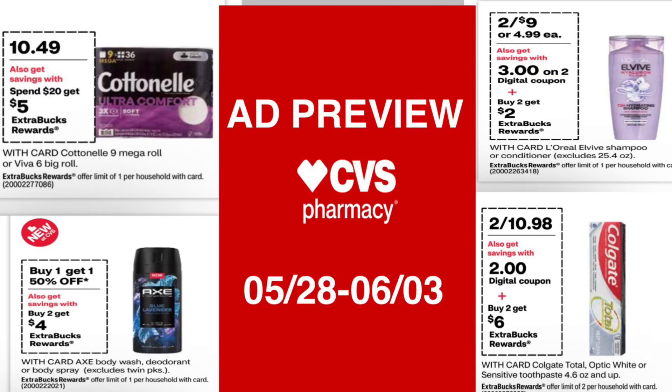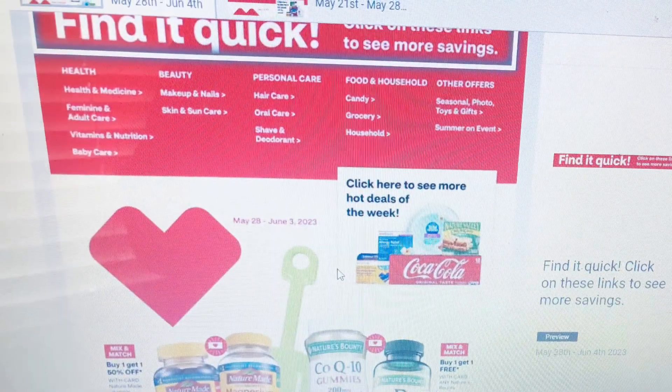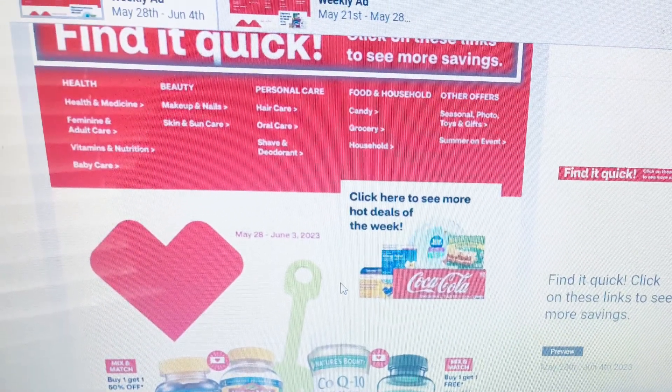Hello everyone, welcome to my channel. Today's video is the CVS ad preview for the week of May 28 to June 3rd. I hope you enjoy the video and as always, like, share, and subscribe — thank you.